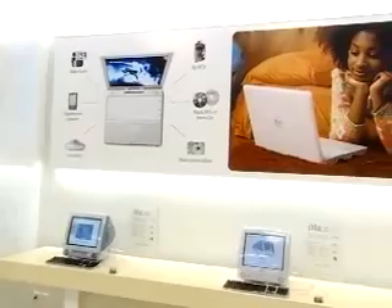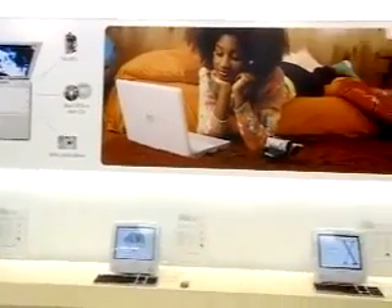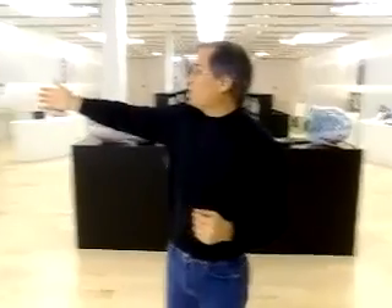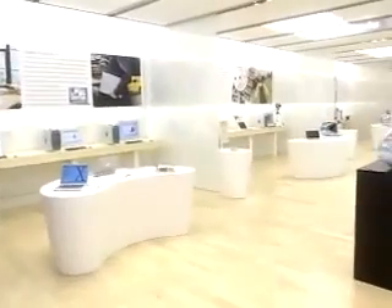This is our store and the store is divided into four parts. The first quarter of the store has our home section with great home and education products and our pro section with all our great pro products, and every product we make is in this first 25% of the store.